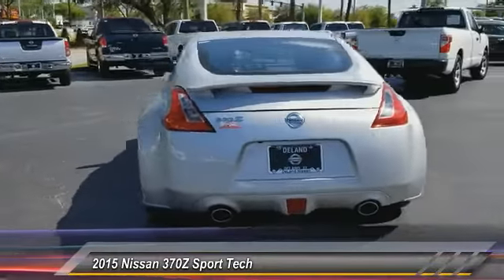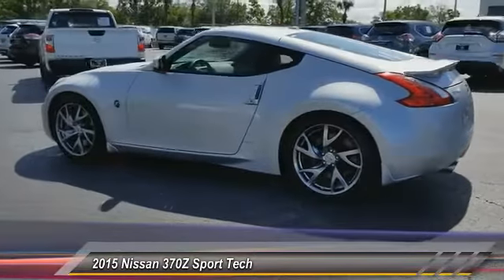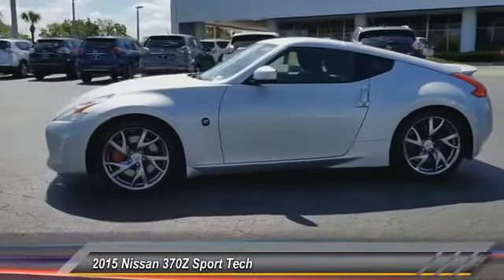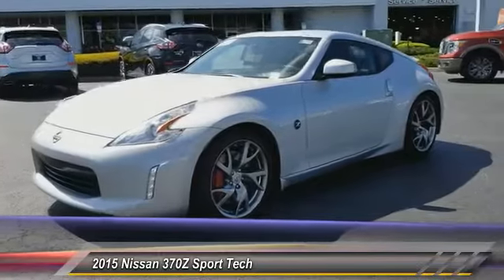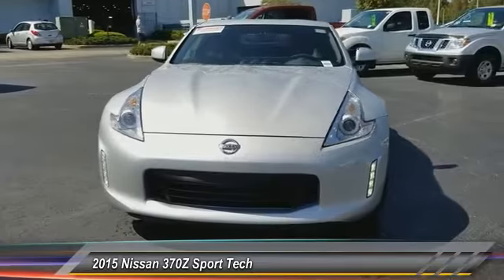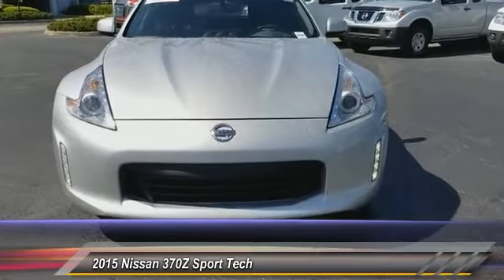This vehicle has less than 10,000 miles. Here are some of this vehicle's great options: traction control, anti-lock braking system, CD changer, stability control, steering wheel audio controls, backup camera, navigation system, keyless entry, leather-wrapped steering wheel, and Bluetooth. This beauty will make even your house keys jealous. Drive it today.